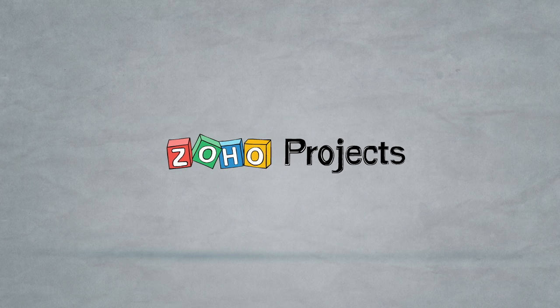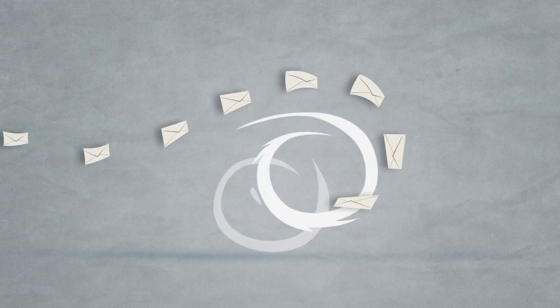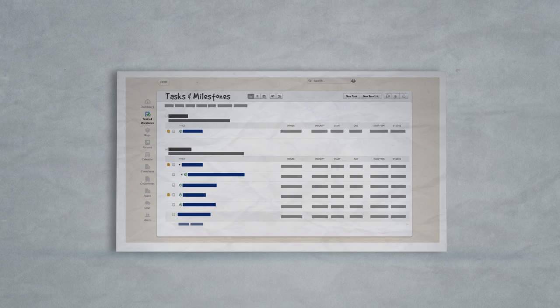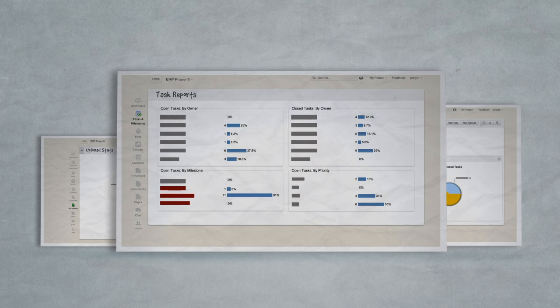That's why we built Zoho Projects, the perfect tool for your team. Zoho Projects is a great online planning and task management tool, so you no longer have to send emails back and forth to share ideas and iterate. Tasks and milestones help you organize and plan your work easily, while comprehensive reports show your team's progress.